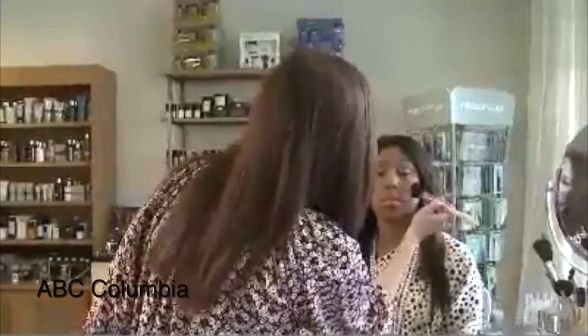Blush colors are going a little more on the coral side, very youthful. We're seeing a lot of just a fresh skin look, nice and luminous, not heavily powdered. And Bastin says if you don't like wearing a lot of makeup or a lot of color, that's in style too.